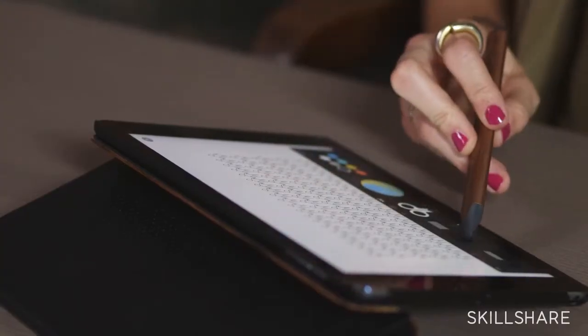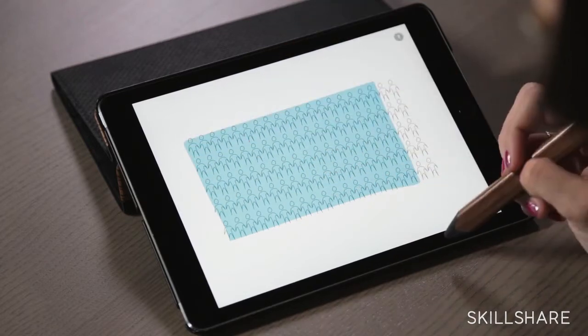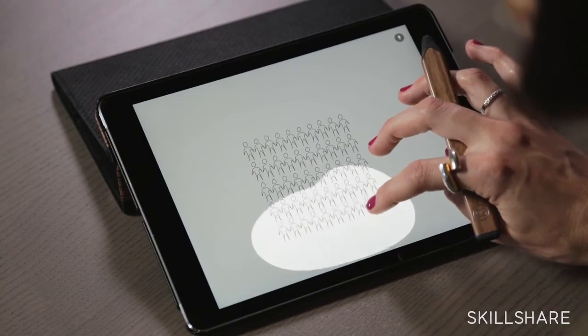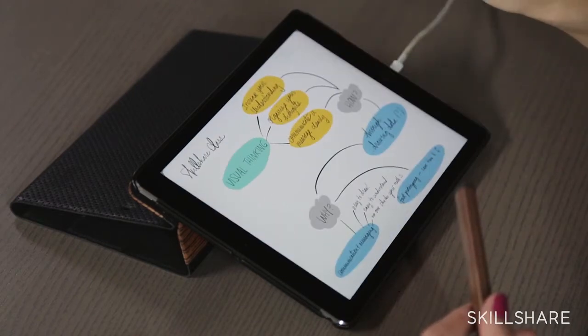Hi, I'm Katherine Madden, and I design data visualization, information, and user experience. I generally try to use visuals to facilitate creating new ideas and helping people make decisions with data. Today, I'm going to be talking about visual thinking and the power it can add to anybody's skill set in their job.